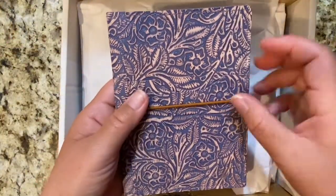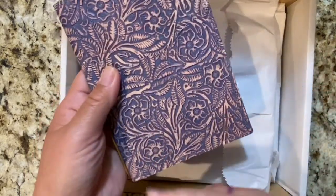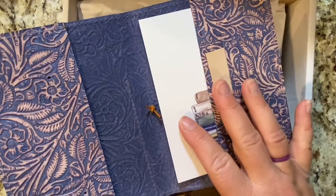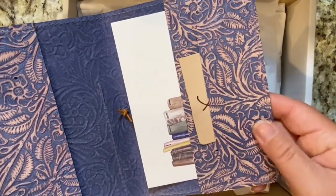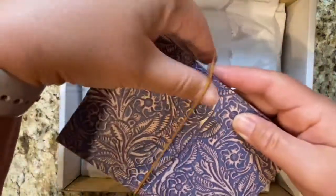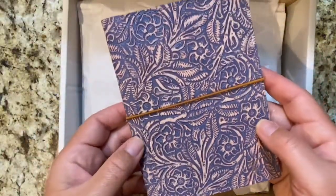The first cover I ordered is an A6 to hold my daily planner. This is in the pattern Violet Blossom. I'll go ahead and open all of them and then show you the features as well. So that was my A6.